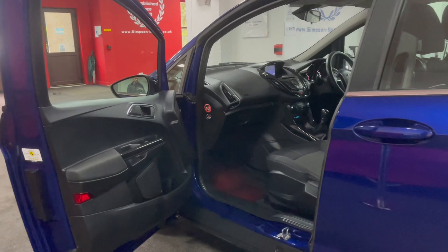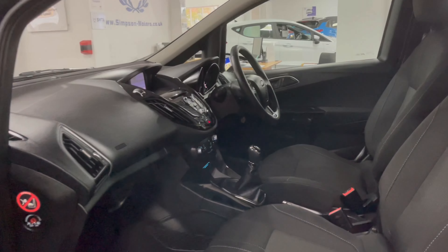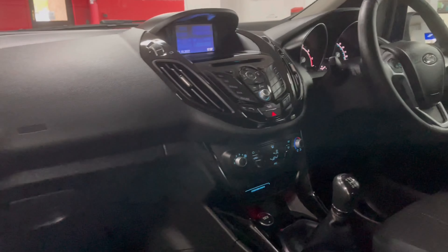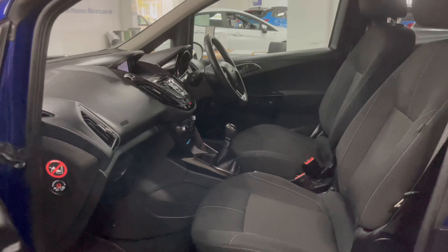Taking a look inside, you have the all black interior, the leather multifunction steering wheel, air conditioning, aux and USB inputs, Bluetooth, electric folding mirrors, and the sat-nav system in the middle as well.